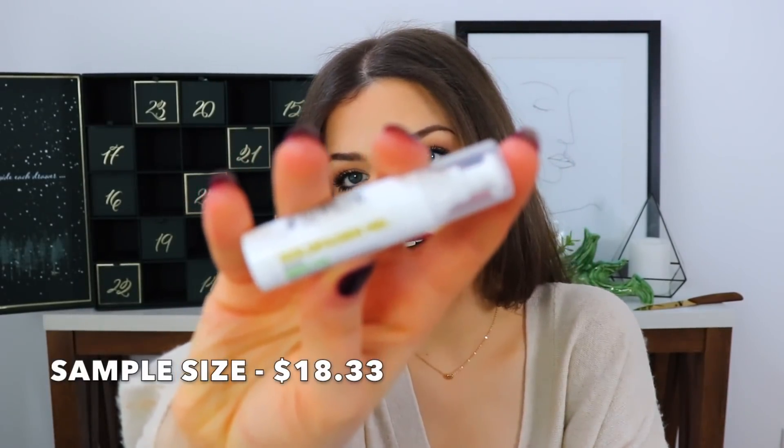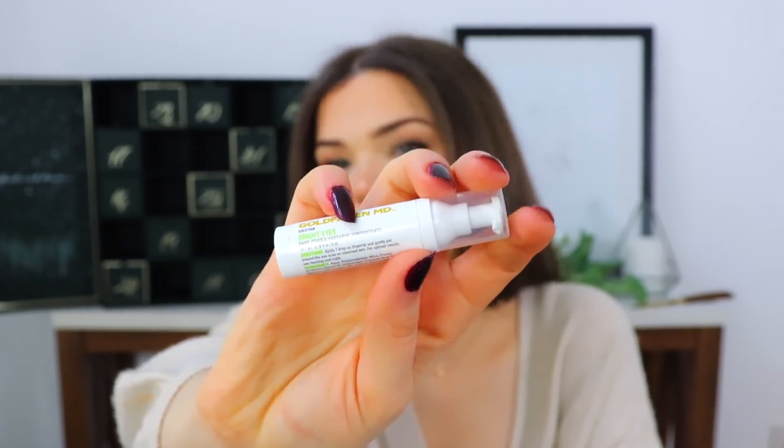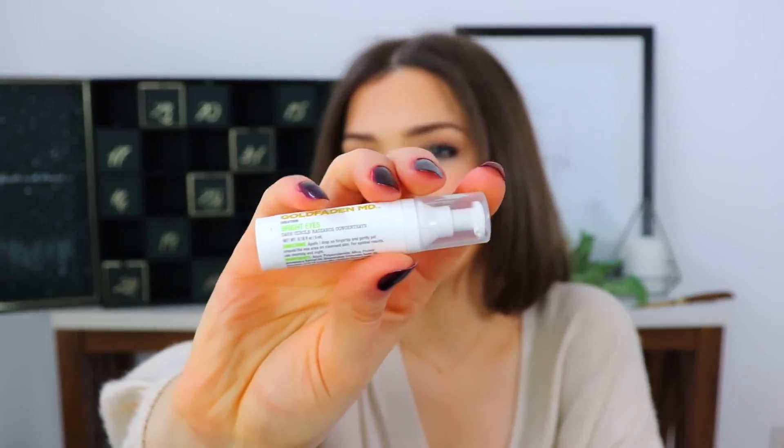Day thirteen is next, and we are on to the second half of the calendar. The next thing is from Goldfaden MD. The packaging doesn't really seem all that fantastic — at first I thought it was a chapstick; it doesn't look nearly as luxurious as this advent calendar costs. This is the Bright Eyes Dark Circle Radiance Concentrate. That's actually good though, because today I was looking at myself in the mirror after the shower and was like — did you get punched?